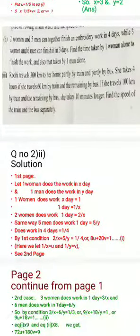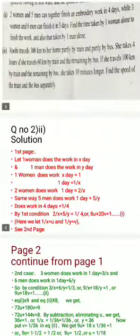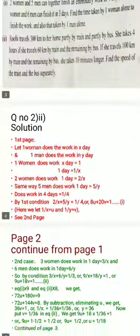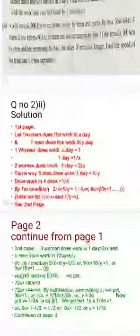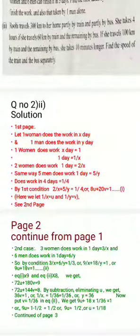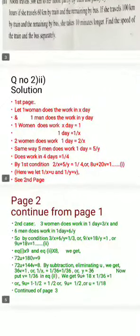Solution. Let one woman do the work in X days and one man do the work in Y days. In one day, one woman does one by X part of the work. So two women do two by X, and five men do five by Y. By the first condition: two by X plus five by Y equals one by four.